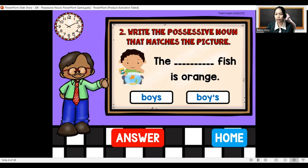The blank fish is orange. It should be the boy's fish is orange. It comes with an apostrophe.